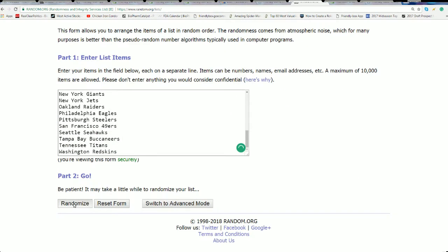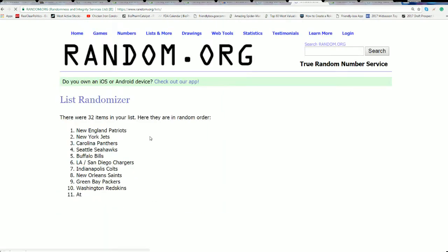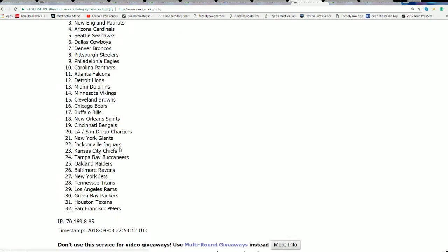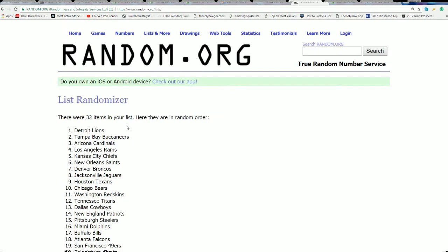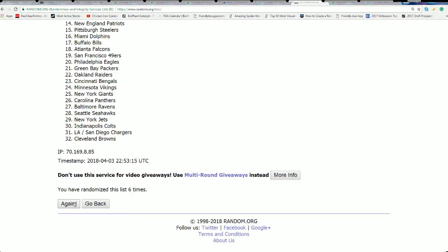Seven times — let's get a big item. Lucky number seven. Amen.